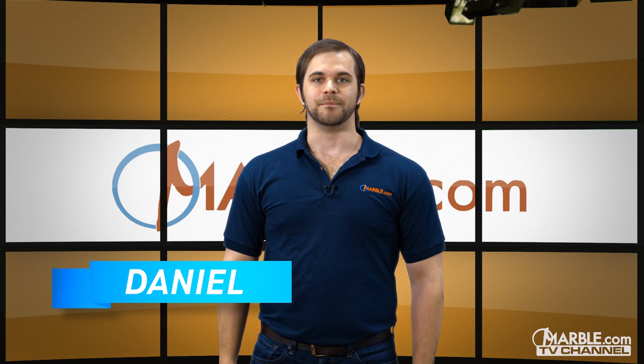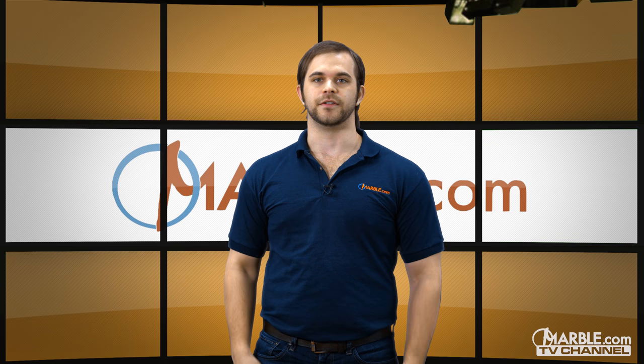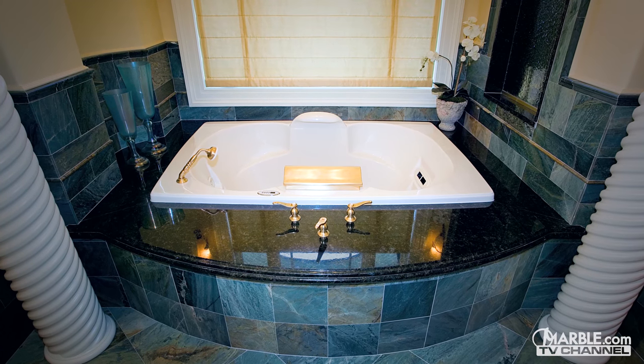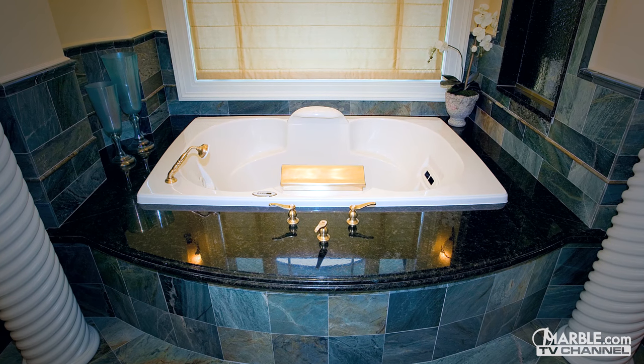Hi, I'm Dan from Marble.com, and today we're here to talk about the best materials for your indoor hot tub surround.